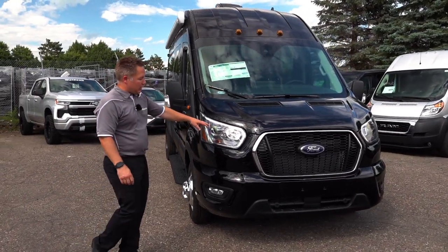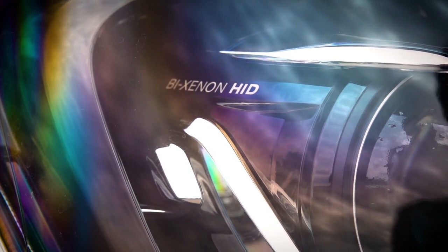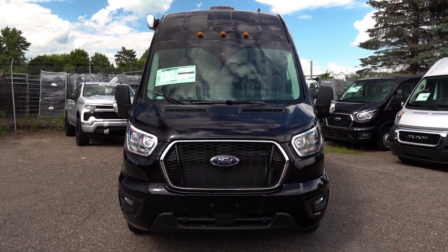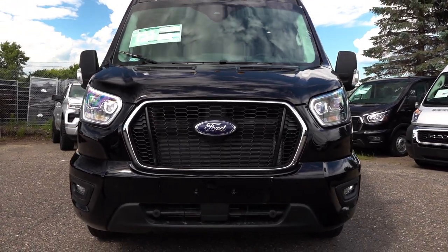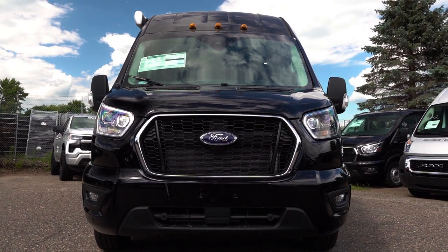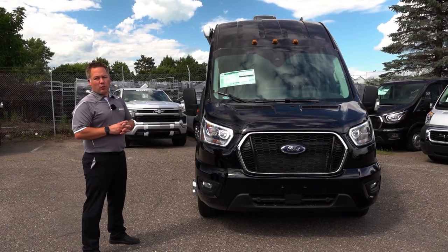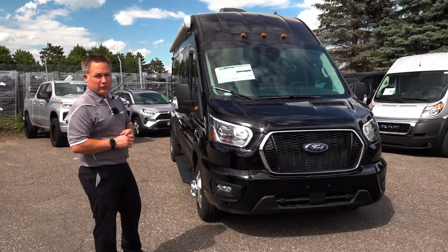This has xenon headlights, and we have all the safety features that you can get from Ford on this van as well. All-wheel drive, and this also has a 3.5 EcoBoost which gives you enough power to get wherever you're going and to tow close to 7,000 pounds. The size of this van is a 148 EL high roof — that's the largest van that Ford produces.